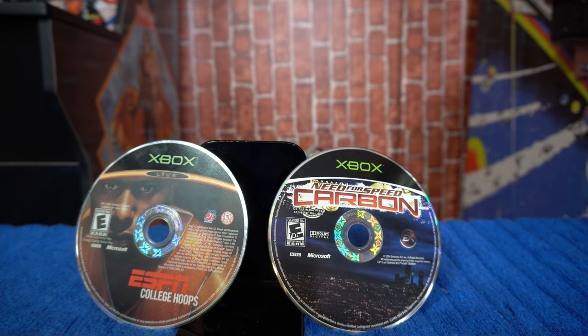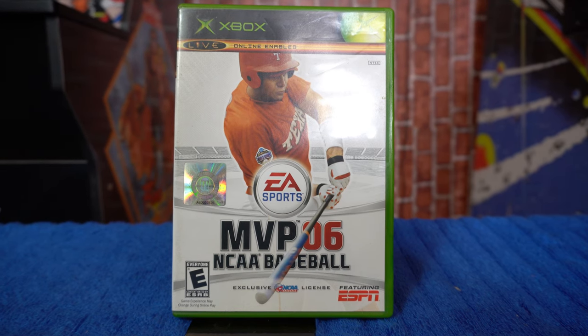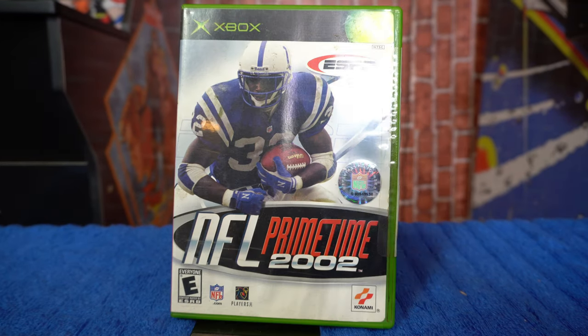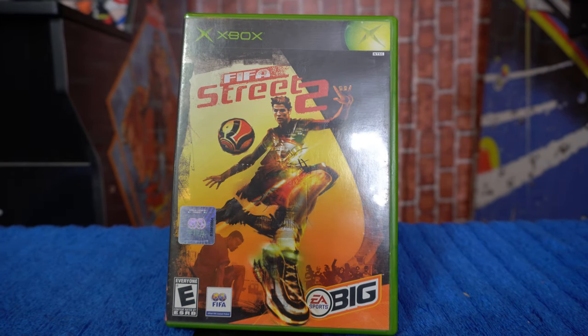A couple more sports titles: MVP 06 NCAA Baseball — another college game — and NCAA Football 2003. Next, ESPN 2K5 and NHL 2004. Now, Xbox had a lot of first-party sports titles exclusive to the platform, and I wish they'd go back to that because Madden is the only football game in town. One of those rare ones is NFL Primetime 2002 — a franchise exclusive to Xbox. Some of these sports titles do have real value. Moving to extreme sports, we have FIFA Street 2, which I'm very curious about — I love arcade-style sports games.